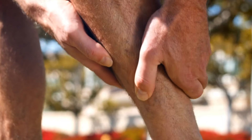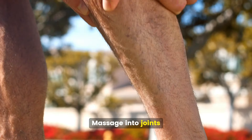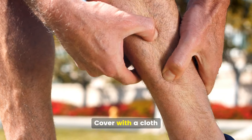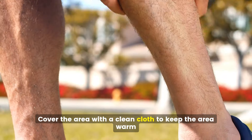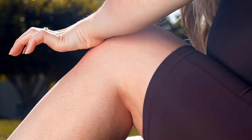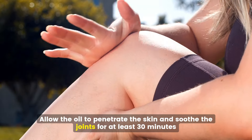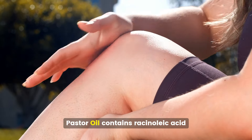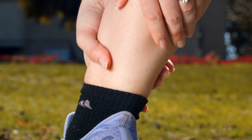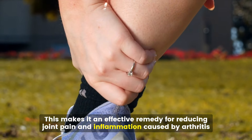Soothing joint pain. Heat the castor oil until warm, then gently massage it into the affected joints. Cover the area with a clean cloth to keep it warm — you can also use a heating pad for added warmth. Allow the oil to penetrate the skin and soothe the joints for at least 30 minutes. Castor oil contains ricinoleic acid, which has anti-inflammatory properties, making it an effective remedy for reducing joint pain and inflammation caused by arthritis.